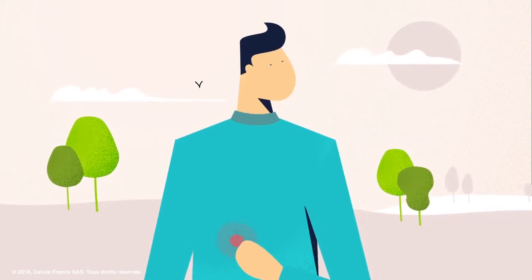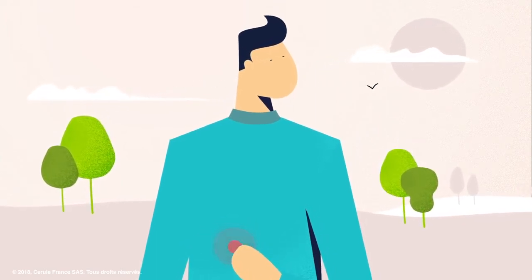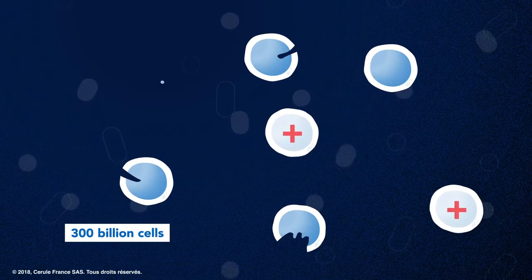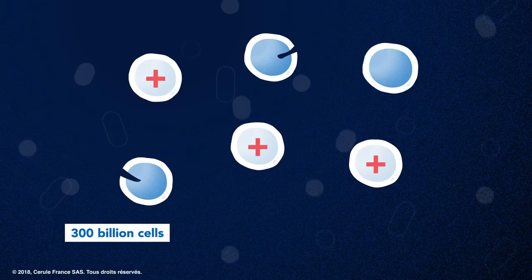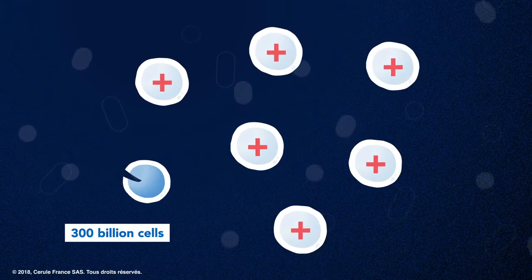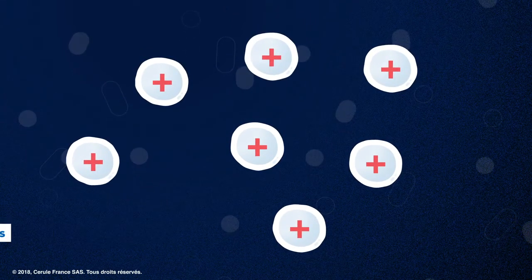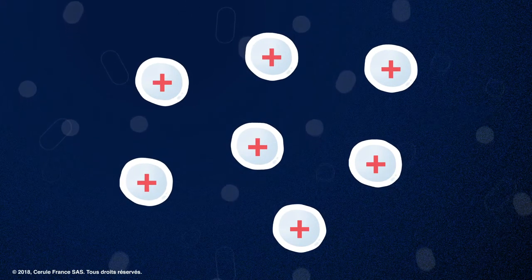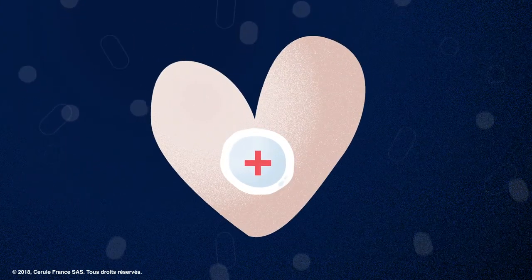Do you know how the human body replenishes and repairs itself? Every day, 300 billion old or damaged cells die and are eliminated from our body and need to be replenished or repaired. Stem cells play a fundamental role in our body's need for repair and renewal.